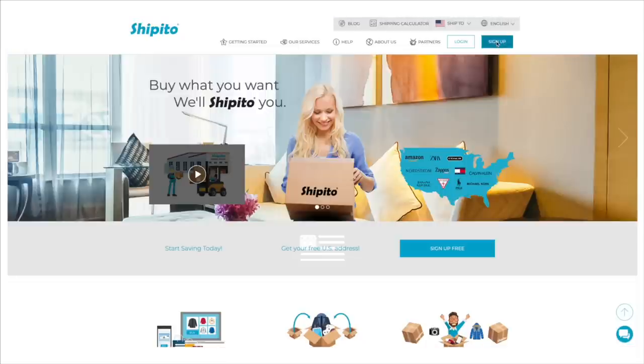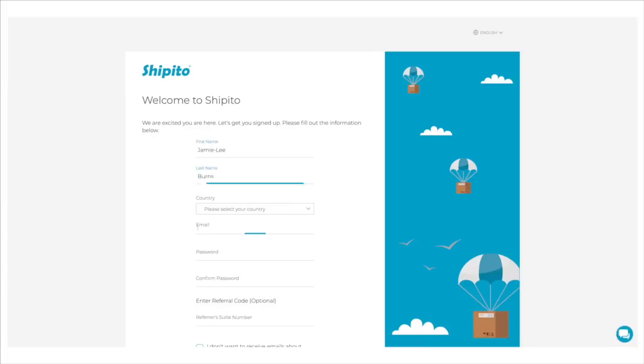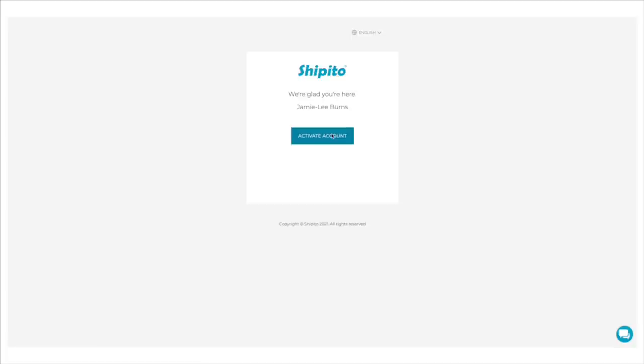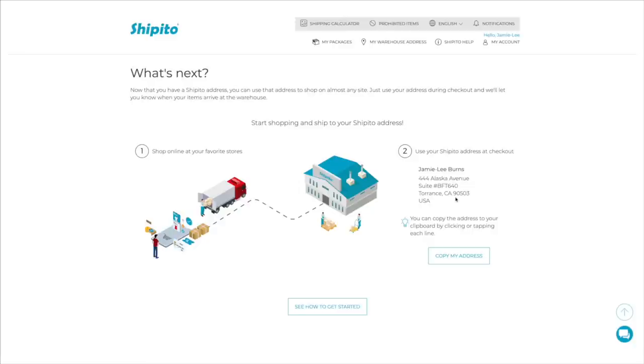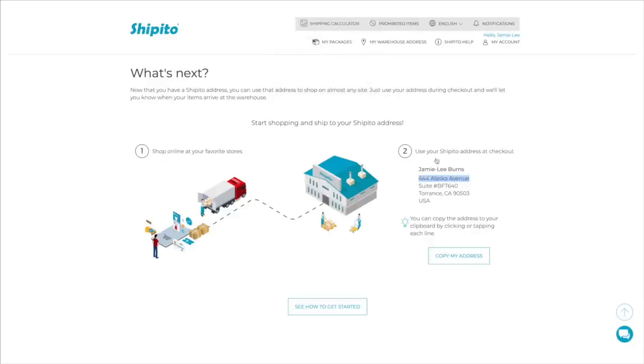Signing up to Ship It Too is really easy — I'm going to quickly show you that process on screen. Once you've signed up you receive your personalized address. Essentially, you go on the website where you want to buy something, add everything to cart, and go to checkout. During the checkout phase you enter the personalized address you've received from Ship It Too into the address details — you can see I've done that here.